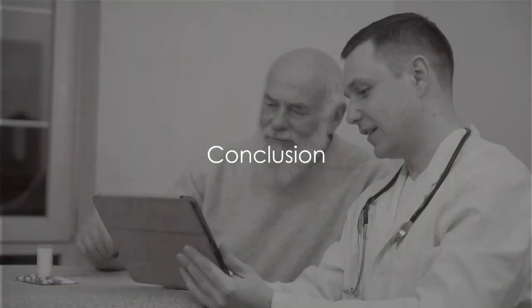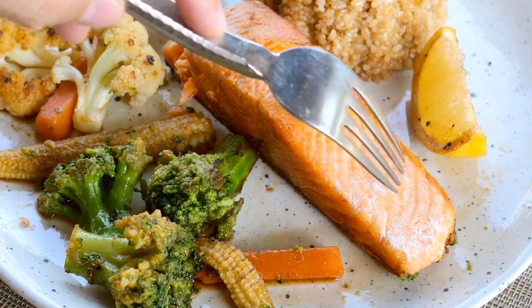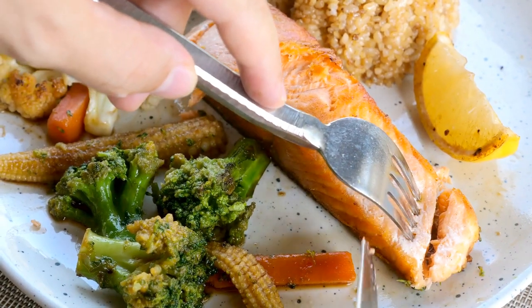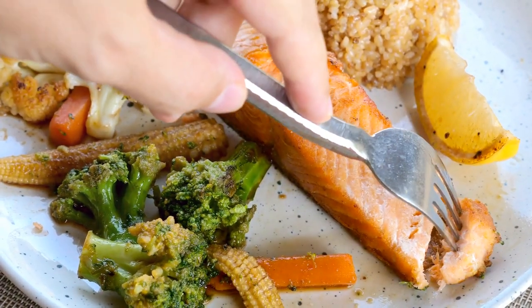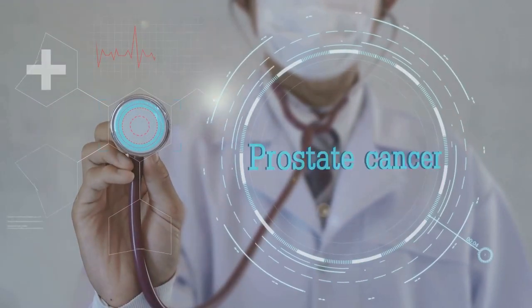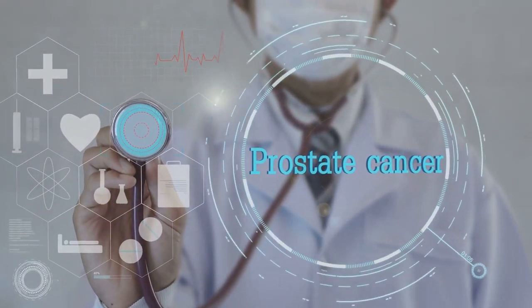We've covered a lot of ground today on our journey towards better prostate health. Let's recap the key takeaways. First, we emphasized the importance of regular checkups — critical for catching potential issues early. Next, healthy lifestyle choices: what you eat and how you live can directly impact your prostate health. We also discussed the need to be aware of risk factors, because knowledge is power and understanding your risks helps you make proactive decisions. Lastly, we explored the various treatments and interventions available — it's important to discuss these with your healthcare provider to find the best fit for you.